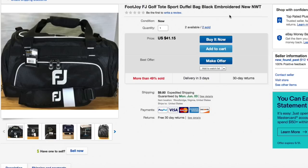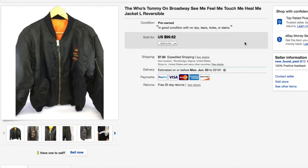The Who — Tommy on Broadway jacket. This thing had no comps. I listed it initially super high, kept lowering, and no one showed any interest. Pretty rare jacket but zero interest. Got down to $99.62, someone shot me an offer of $50 and I accepted. I only paid about $5 to $7.50 for it — get it out the door while the getting's good since no one was showing interest.